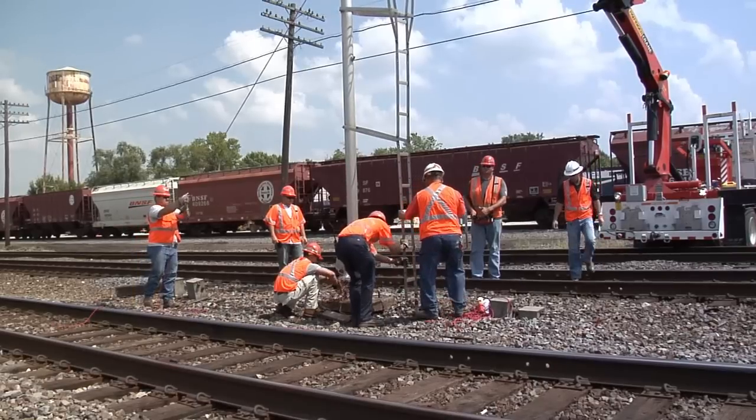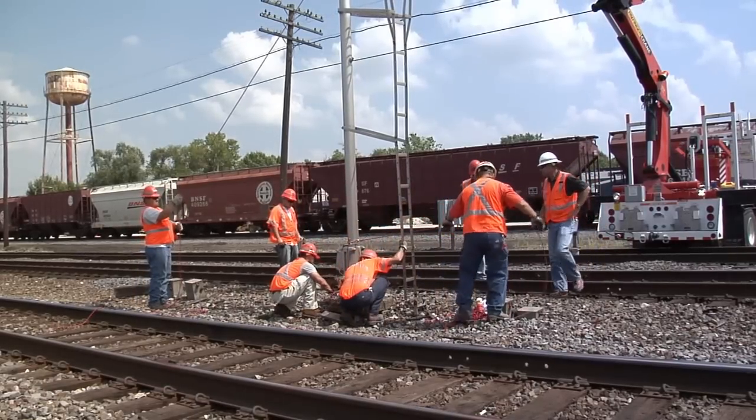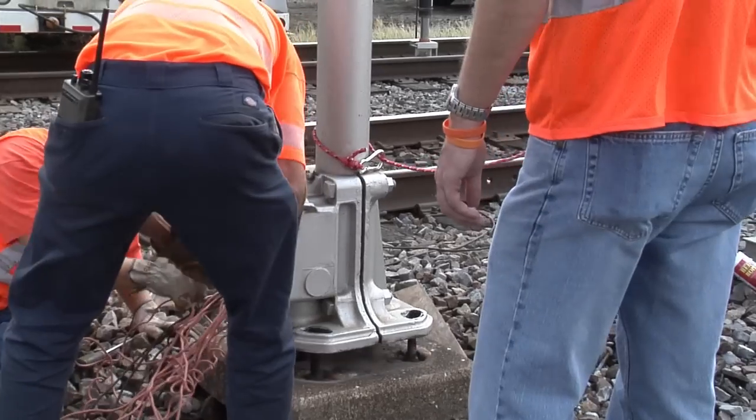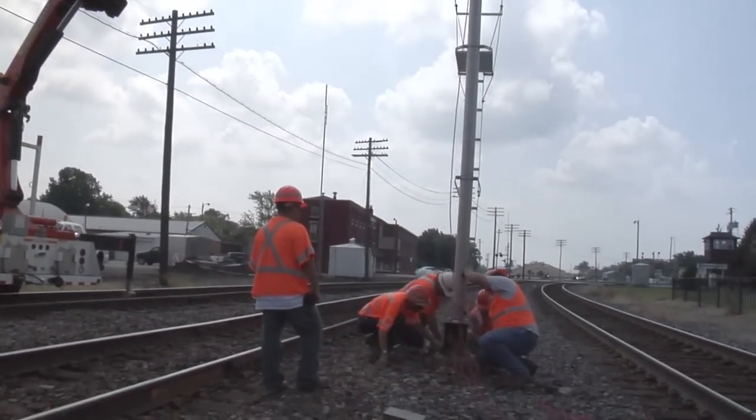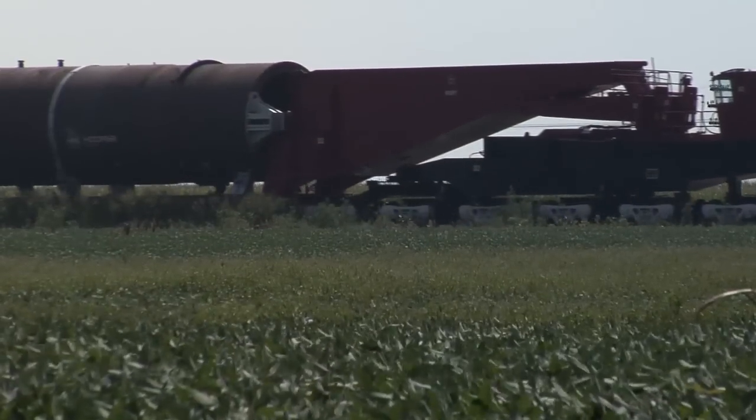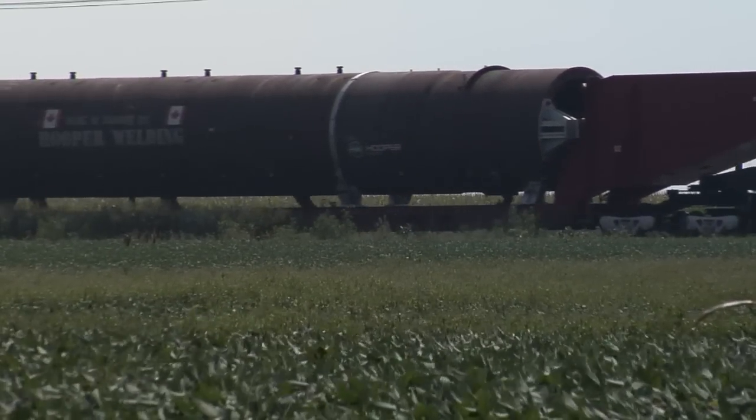Next, the clearance group surveyed every step of the way to determine potential obstructions. In some cases, engineering employees would have to temporarily move signals and other fixtures to clear the way for the train. My impression when I thought about it for the first time — it was like moving a dirigible through a water hose. It was quite a big task.